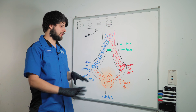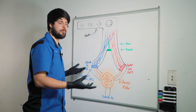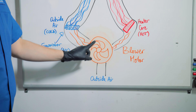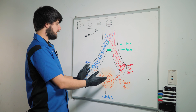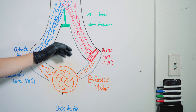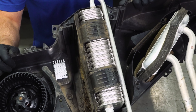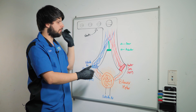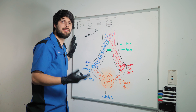On the whiteboard here I have a diagram of everything going on in the HVAC system inside the passenger compartment. Outside air comes in and gets pulled in by the blower motor. It can go to the cold side or the hot side. On the cold side you have the evaporator core, which makes the air even colder when the AC is on. On the hot side, coolant heats up the heater core — that's what provides the heat in your vehicle.